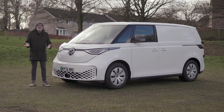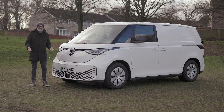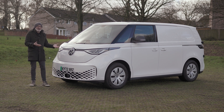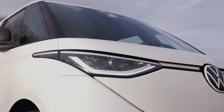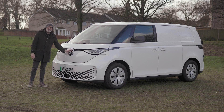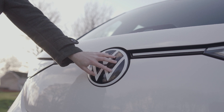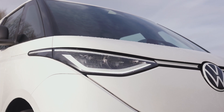I didn't script this first part of the video because I wanted my enthusiasm for how this vehicle looks to come across naturally. So if I gabble over some of my words, it's only because I'm enthusiastic and I love how this vehicle looks. You can see straight away how the camper van designs of old have influenced this new vehicle, not least the dinner plate-sized VW logo sitting right in the middle of the front, flanked by these little bug-eyed headlights. It looks really, really cool.